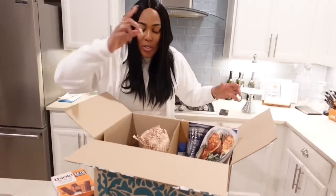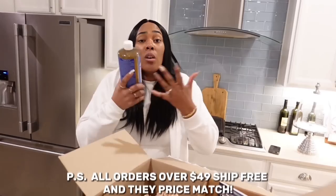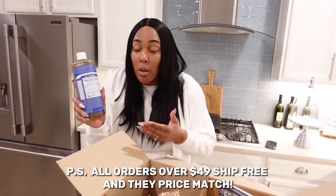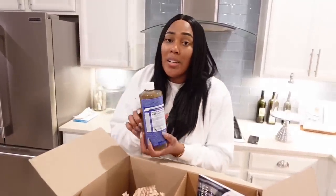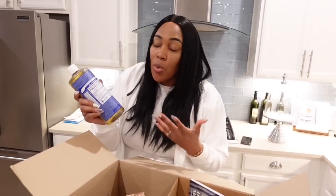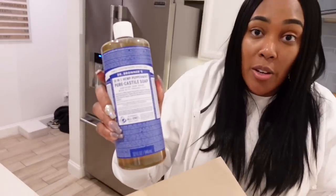With Thrive Market, I'm able to get products that I really want and need — not just food products. It's more of a market because it's even personal care products that are eco-friendly. That's one of the things I love because I really like Dr. Bronner's, and I get this in the store, and it's pretty expensive. When I was on the Thrive Market website and I saw Dr. Bronner's, I know you guys know I talk about Dr. Bronner's all the time.